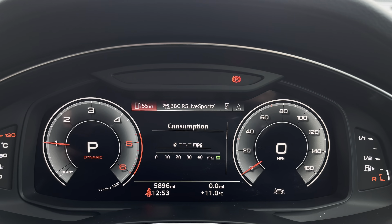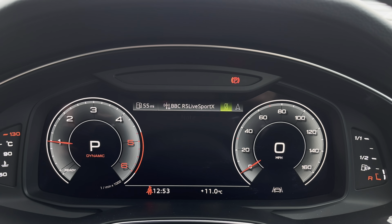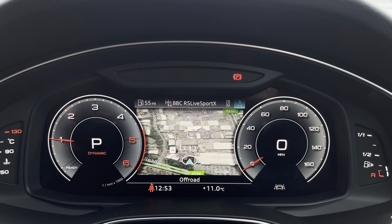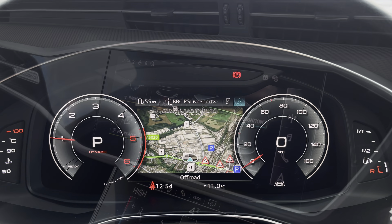The steering wheel features the virtual cockpit controls and hands-free telephone controls, and using the left-hand side controls this allows the driver to easily customise the different displays on their virtual cockpit. You can also zoom in and out of the speedometer and rev counter depending on what displays and designs you prefer.